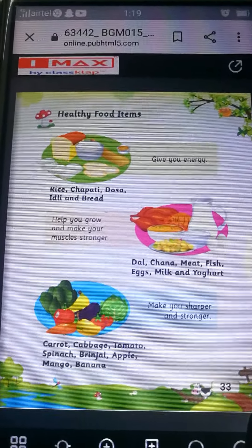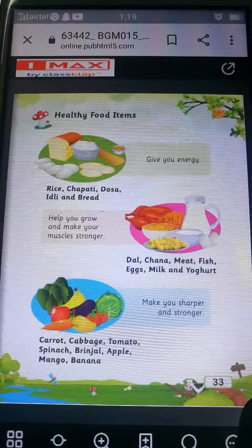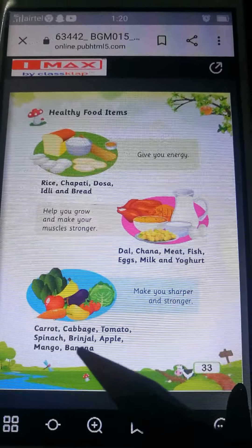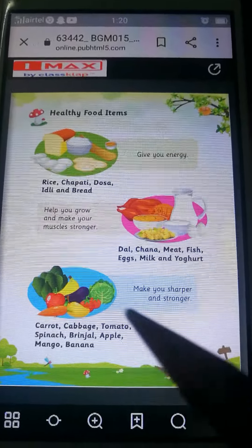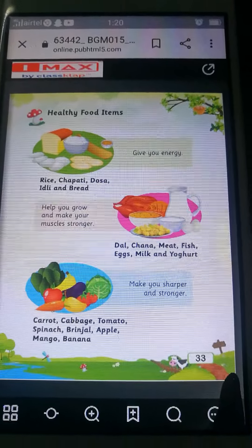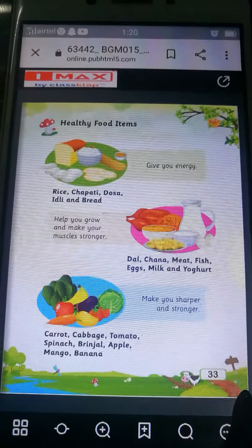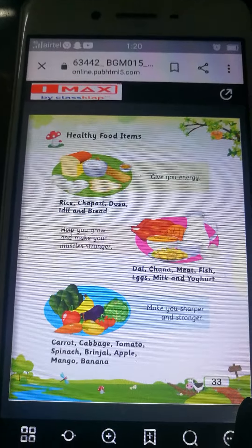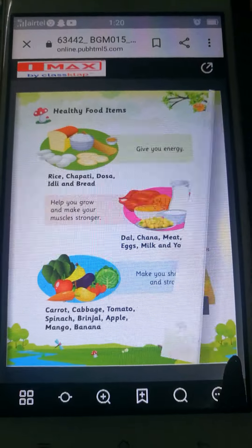Toh fruits and vegetables khaoge, aap kya banoge? Aapka jo brain hai, aap sharp banoge, aap bahut usshar banoge. Jo bhi teacher ne aapko sikhaya hai, aapko sab yaad hoga. Aap jaldi nahi bhuuloge. When you eat carrot, cabbage, tomato, spinach, brinjal, apple, mango and banana, this will make you sharper and stronger.